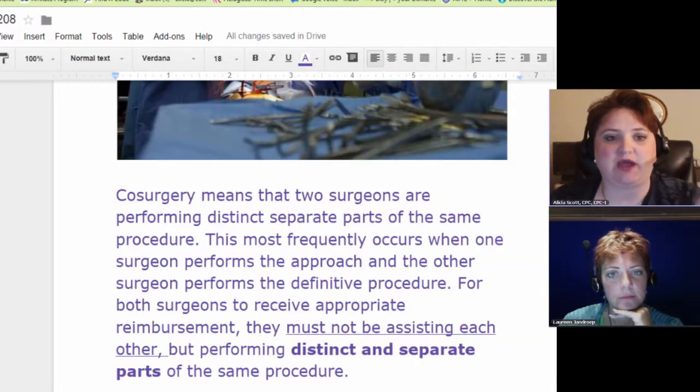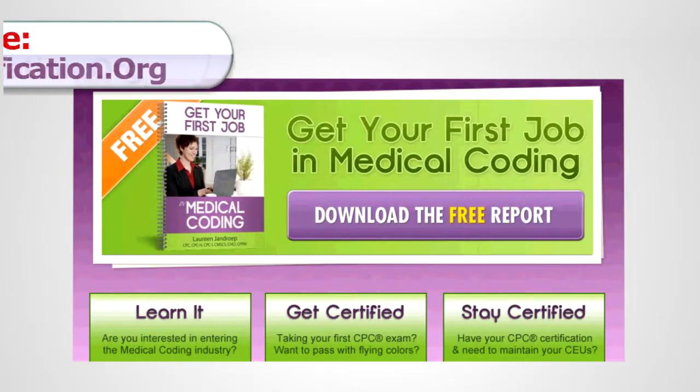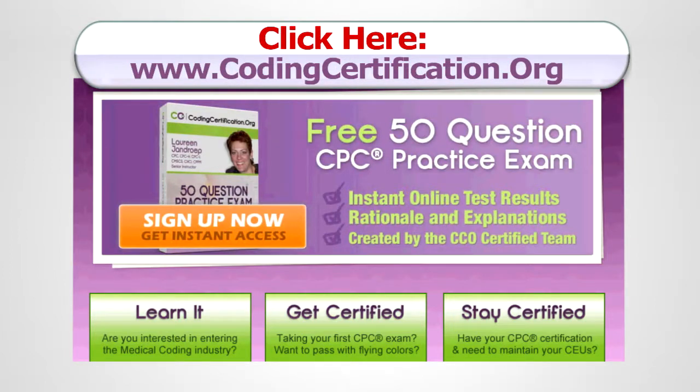So you won't have to be confused. Get more CPC exam tips, coding certification training, and CEU credits at www.codingcertification.org.